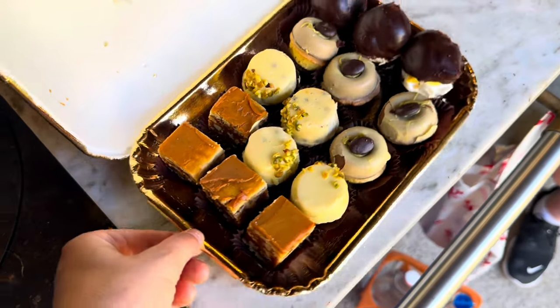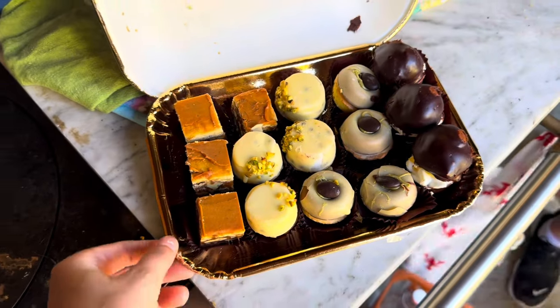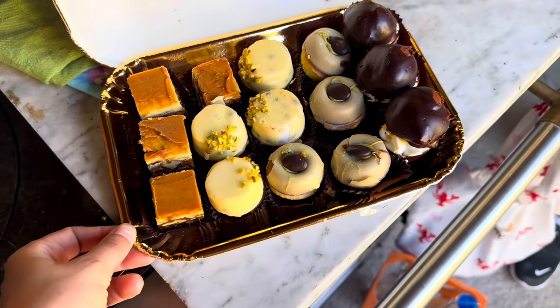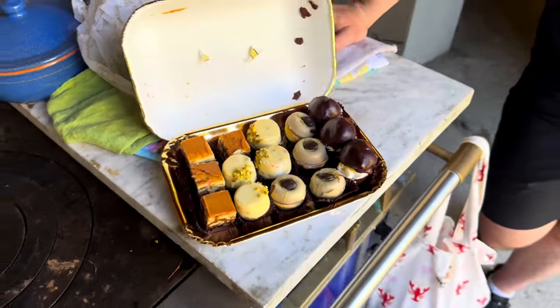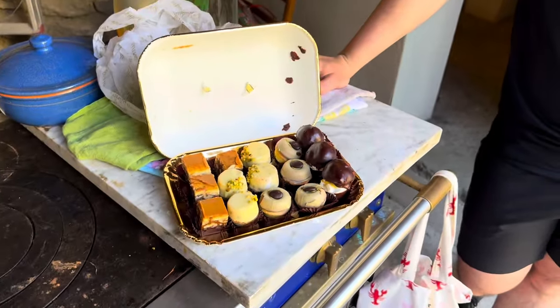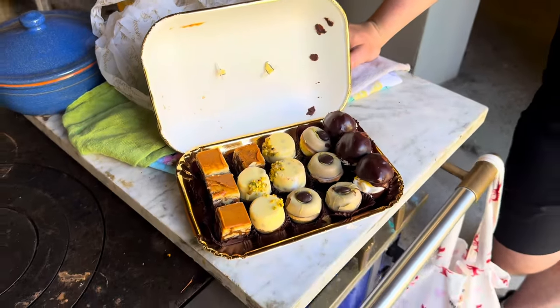Look at that - from the best, just the best pastry shop in the whole Lake Como. Look at them. Shall we have a little, let's say, morning aperitivo? Just one for each and then the rest will be for lunch.